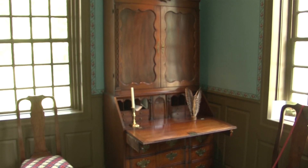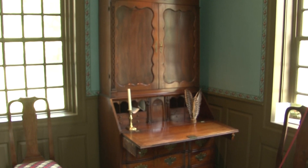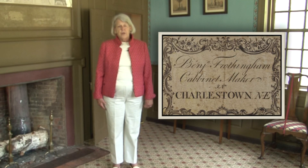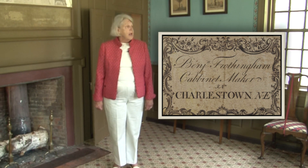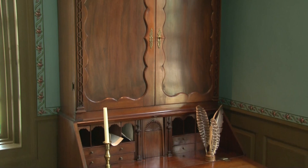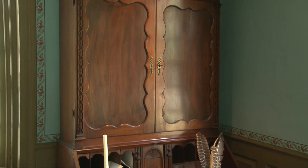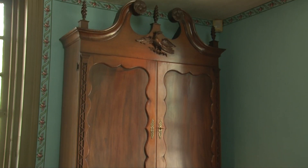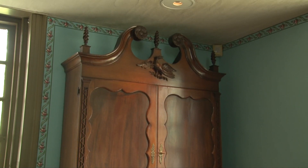The next thing I want to talk about is the secretary bookcase, which is in the manner of Benjamin Frothingham, an 18th century cabinetmaker from Charleston. We think it was original to the house, and it was sold away from the house in the 1890s. In the 20th century, it came back — another wonderful story of returning to the tavern.